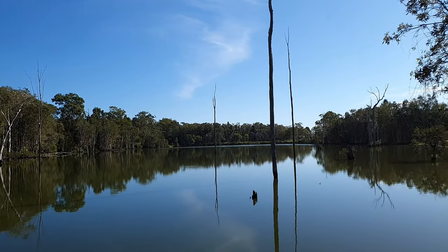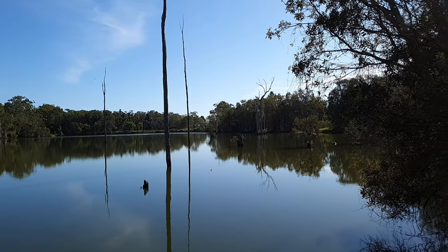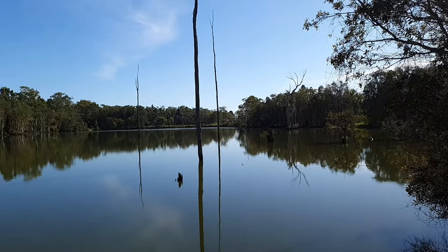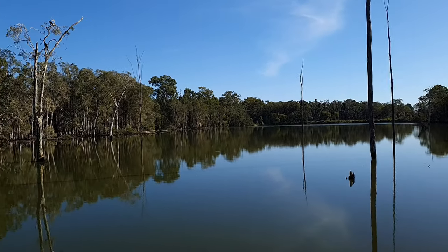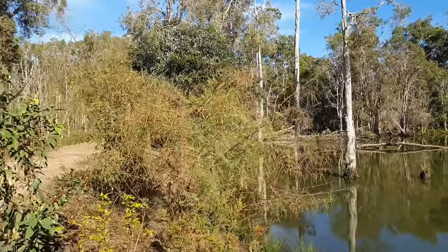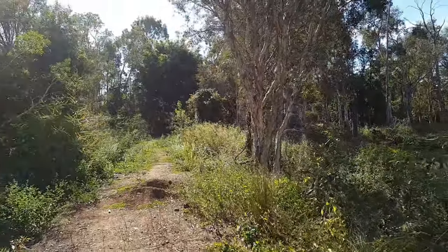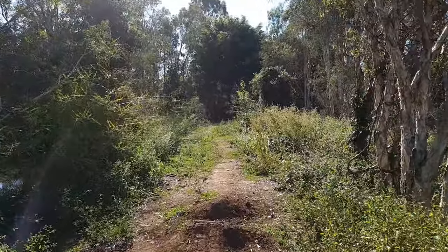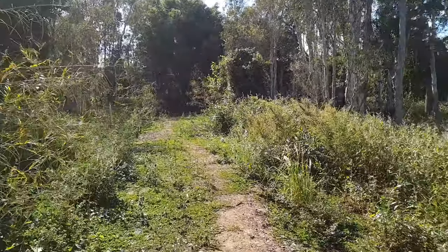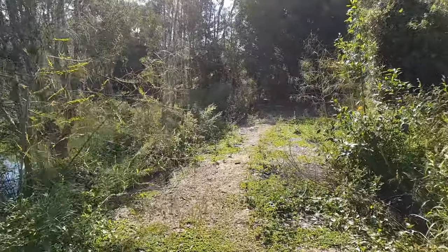Now this is the top view of this little lagoon — the sun is to our right over here, that's why it's quite bright. Not much activity here this morning. Next week I'm actually hoping to go back up to the Sandstone Lakes — I always see quite a lot of birds up there. Stay tuned for that photo walk.